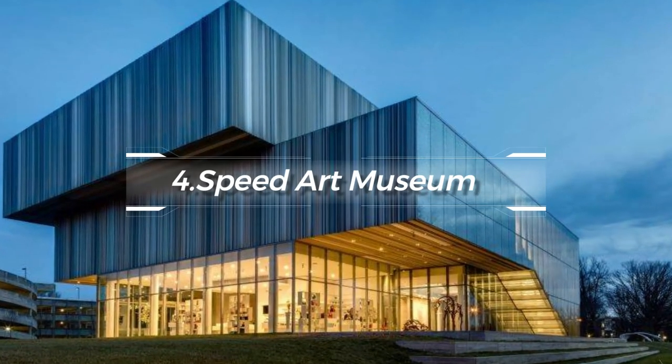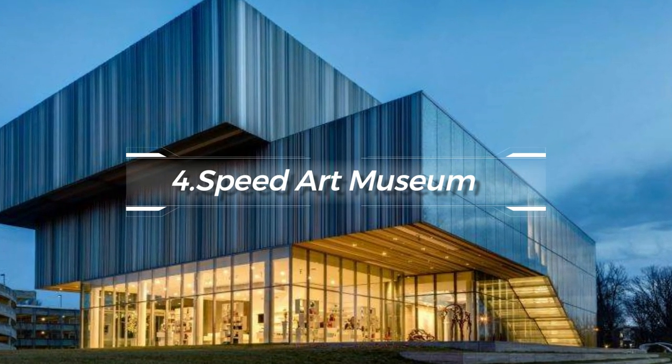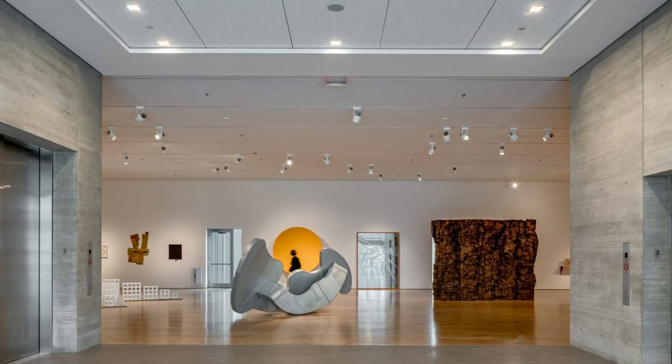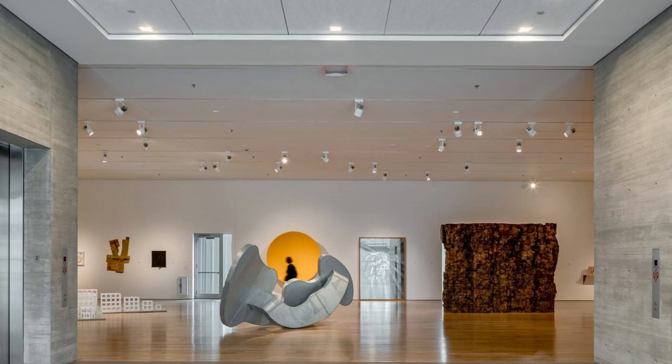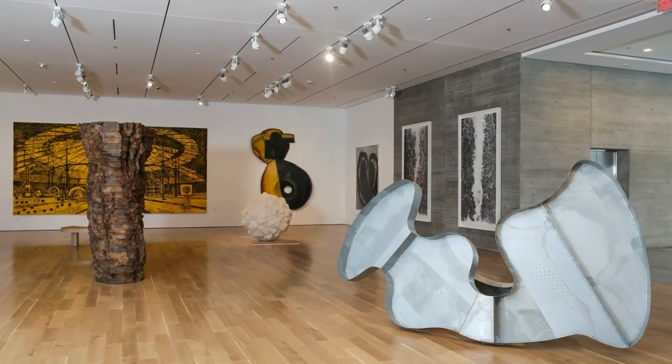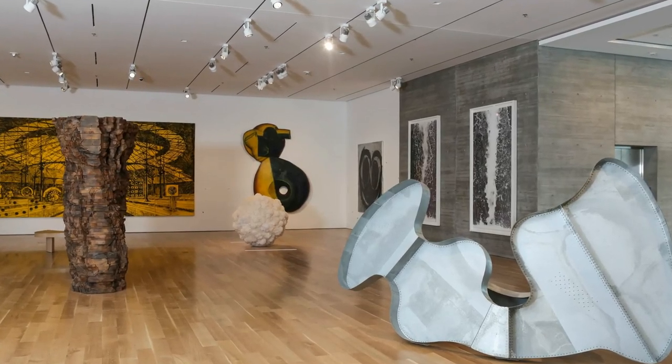At number four, there's the Speed Art Museum. The oldest and largest art museum in Kentucky, it houses a diverse collection of art, including European and American art, contemporary art, and Kentucky-related pieces. There are also interactive exhibits to inspire creativity and visitors of all ages.